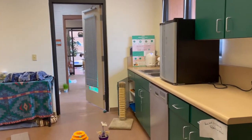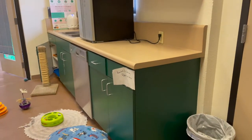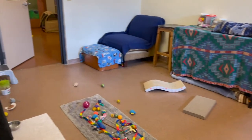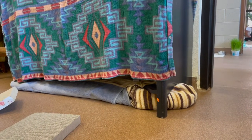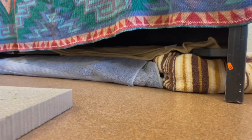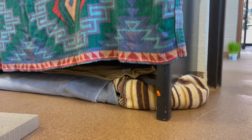Right now we have all the doors open to our cat rooms. I like to cover inappropriate hide places — I've put a bunch of towels underneath this desk so cats cannot get underneath there where we can't access them to socialize.